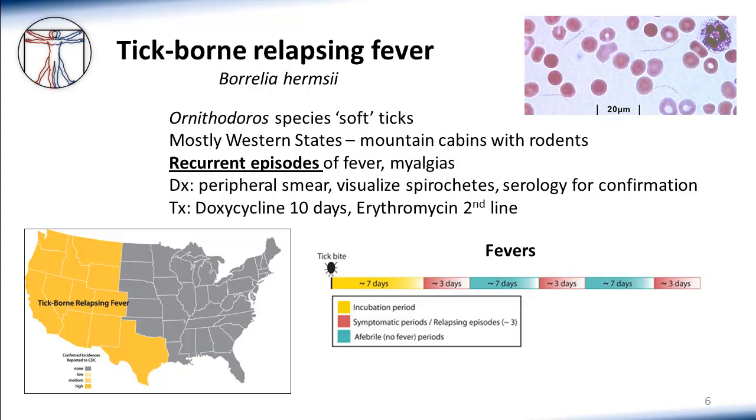As the name implies, TBRF involves recurrent episodes of very high fevers and myalgias, often as high as 103 to 104 degrees, interspersed with periods of general wellness, as depicted in the graphic in the lower right of this slide. The disease is most commonly diagnosed by examination of a peripheral smear during a febrile episode, where you can actually visualize the spirochetes on the smear, as seen in the upper right portion of this slide. Serology is also available but is most commonly used for confirmation of disease. Similar to many other tick-borne diseases, TBRF is susceptible to fairly short courses of doxycycline and is fairly easy to treat when correctly identified.